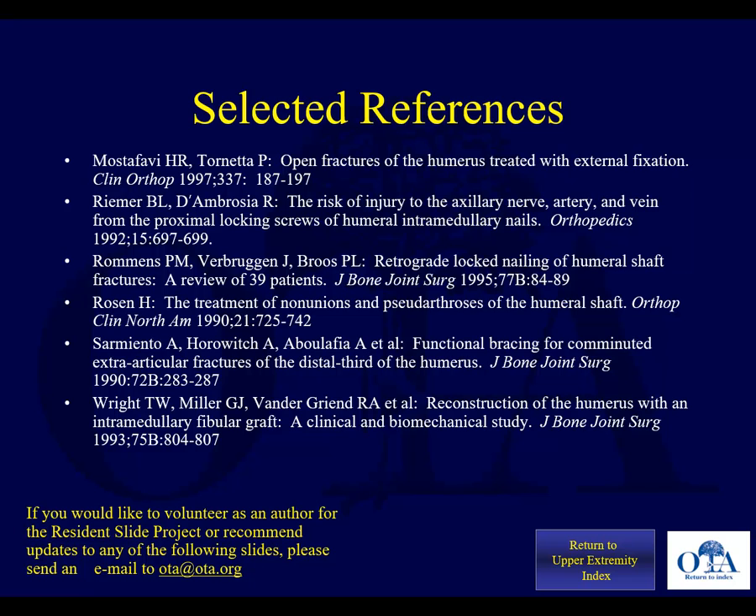That wraps it up. This was the Orthopedic Trauma Association resident lecture series, and this is the conclusion of the humeral shaft fracture lecture. Thank you very much.